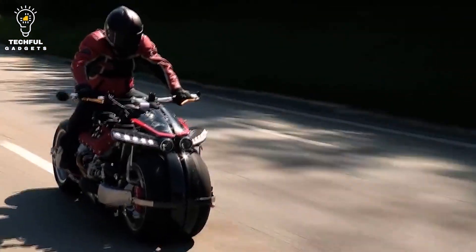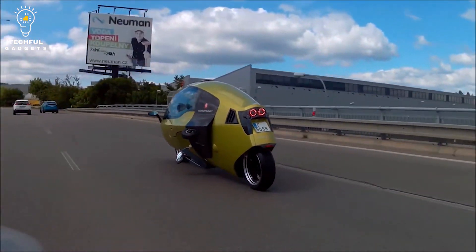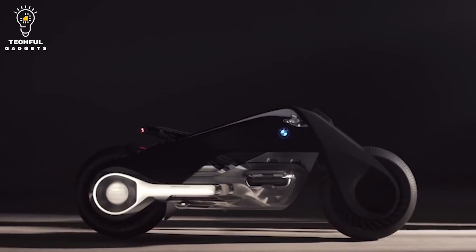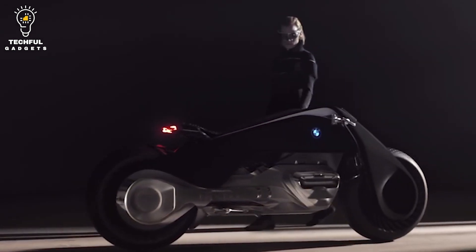The future of motorcycles is here. In this video, I'm going to show you 5 concept motorcycles of the future that will make your jaw drop. I'll also be explaining why these futuristic bikes are important for the motorcycle industry.